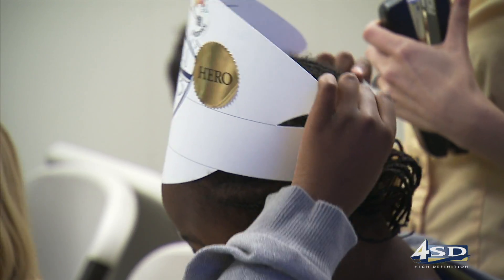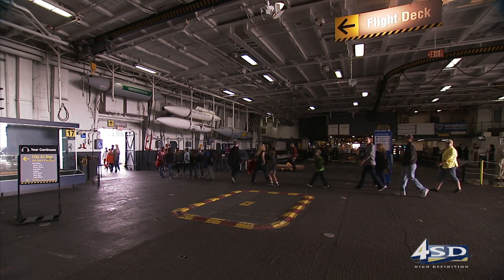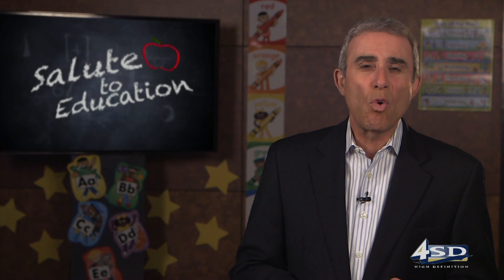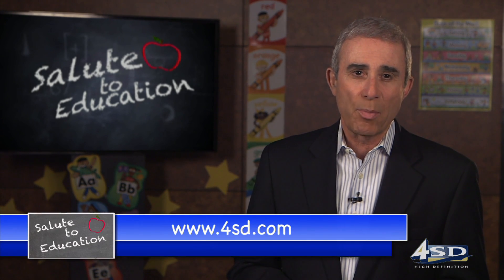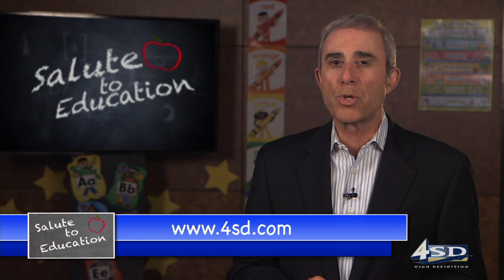I tell students that you have places to go, people to meet, and a whole lot to learn — and I think we've done that today. We went to a great place, learned a great amount of information, and met some really amazing people. More than 45,000 students a year go through the Midway's educational programs, and they have scholarships available to ensure the program is available to all San Diego students. You can find out more information about the program on our website, 4SD.com, on the Salute to Education page.